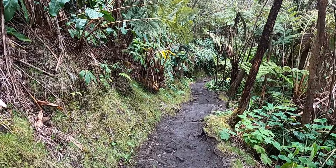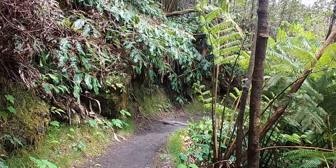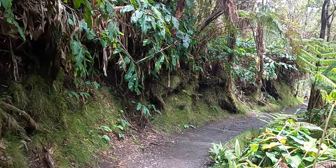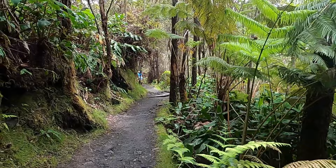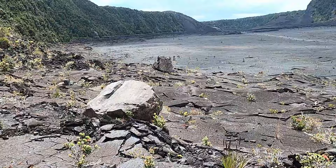We're first dropping down through the dense rainforest vegetation here to get down to the caldera floor. You can see how incredibly lush it is on this side of the island with all the rain that they get here — these beautiful fiddlehead ferns that become some of the unique species here. We'll get to the bottom of the caldera floor and then see what we can learn and find down there.